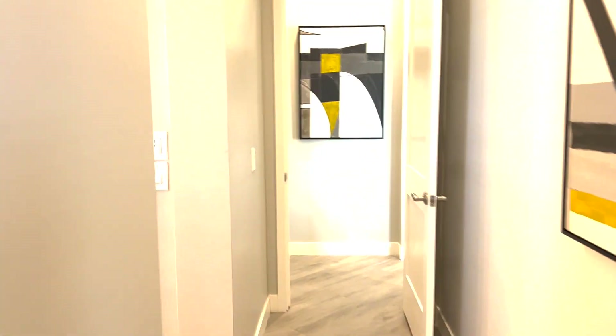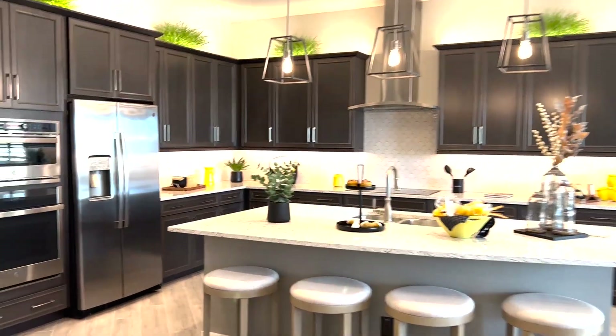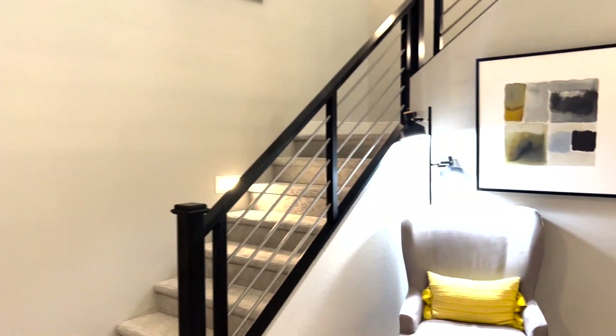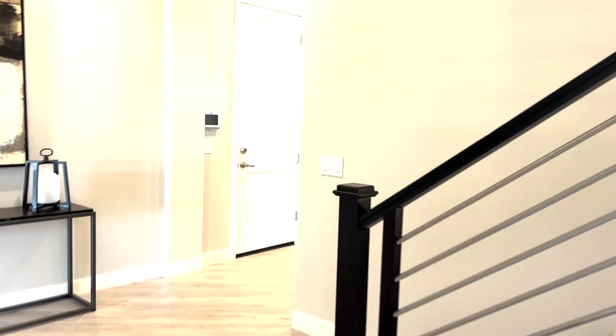Now let's go back through the house to the loft. One thing Fulton does that I really like in this neighborhood is they put storage underneath the stairs — I love that. It's not just wasted space.